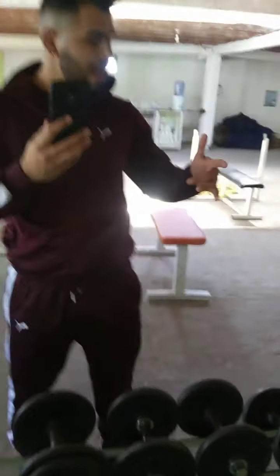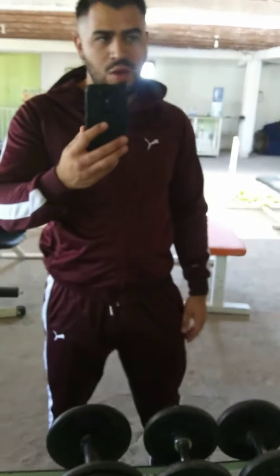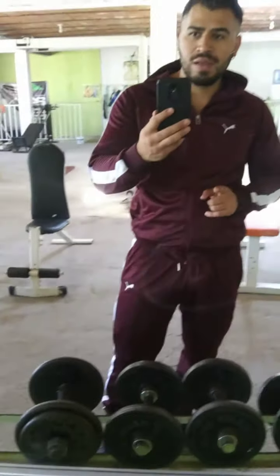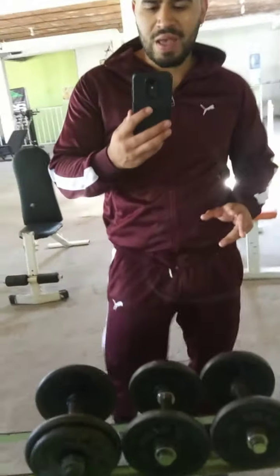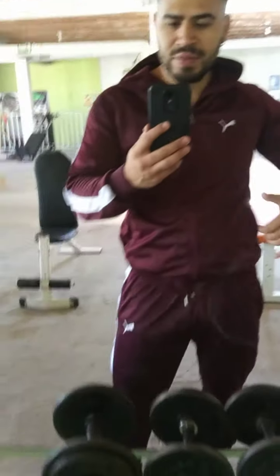After that we're gonna head on and do our barbell complex workout. One thing I want to add to this workout — since they don't have kettlebells in this gym, only dumbbells, we're gonna use 30-pound dumbbells for the kettlebell snatch.